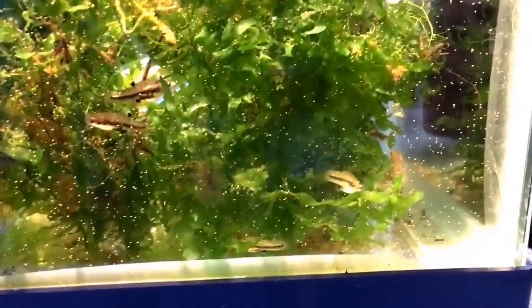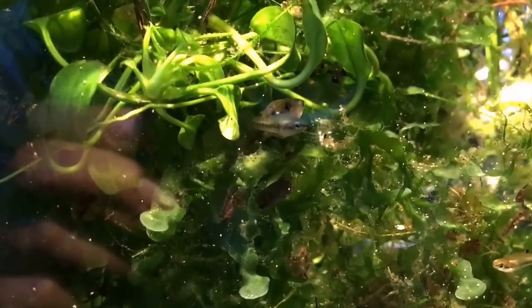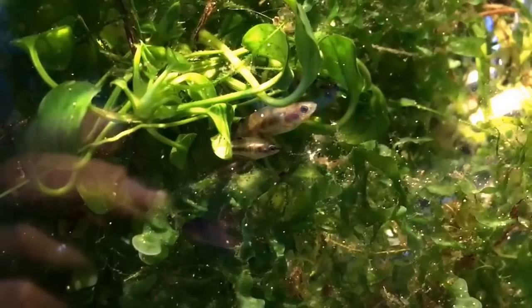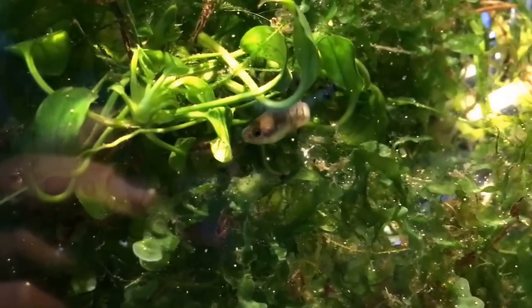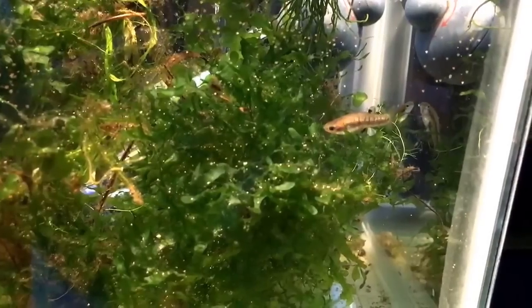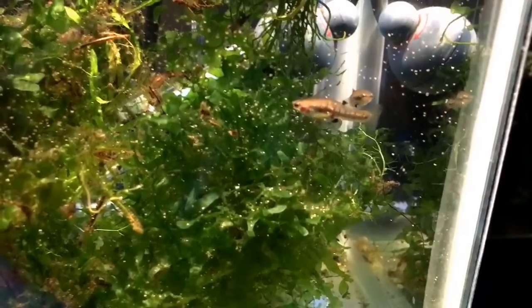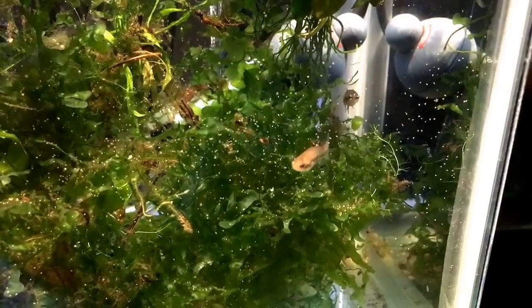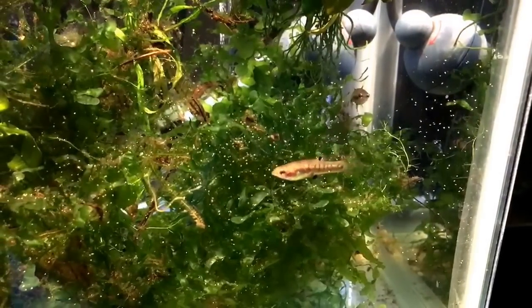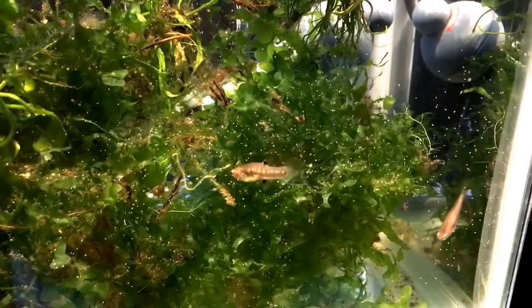The fish look absolutely fantastic — eating well, trying to spawn with one another. Here's a tiny male trying to court a female; you can see how much larger the female is. There are actually two males trying to get with her! Thanks for watching. If your fish do come down with ich — sometimes a drastic temperature change like what happened to me can make them susceptible — I hope that by heating up the water and adding salt you can also have fantastic results. Thanks, guys, have a great day!